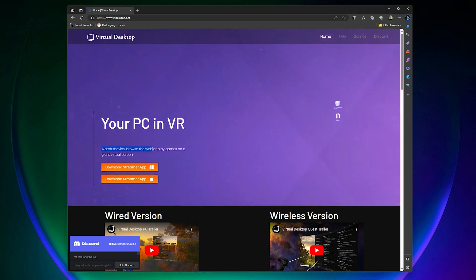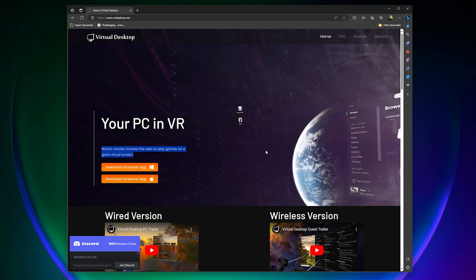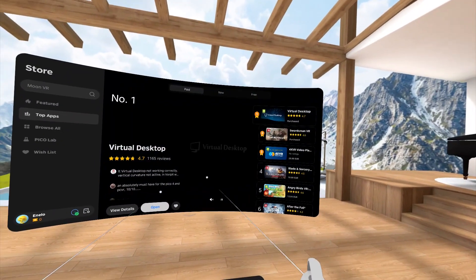On Virtual Desktop's own homepage they promote their software as a multimedia application. What Virtual Desktop essentially does is stream your Windows desktop directly onto your VR headset. This can be done with your Pico headset or your Quest VR headset. To use Virtual Desktop you also need to buy it in the app store. Virtual Desktop was one of my very first apps bought on the Pico web store — it's an incredible application to stream your desktop and VR games wirelessly to your Pico 4.